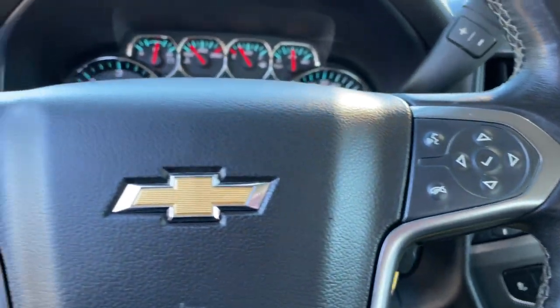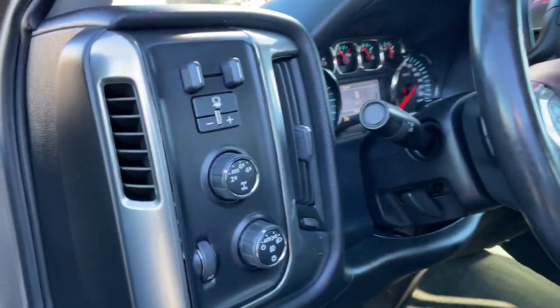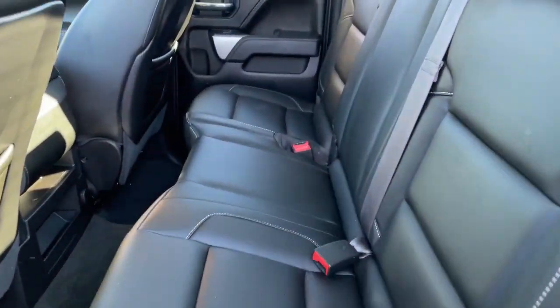Navigation system, keyless entry, bed liner, Bluetooth connection, traction control, leather seats, daytime running lights, power windows, cruise control, AM-FM stereo.